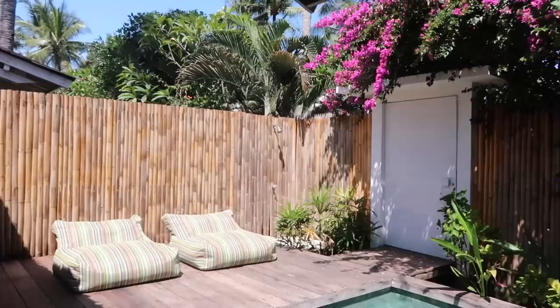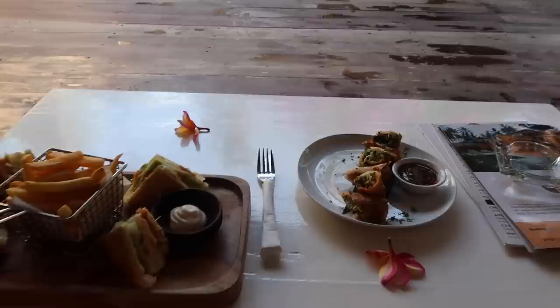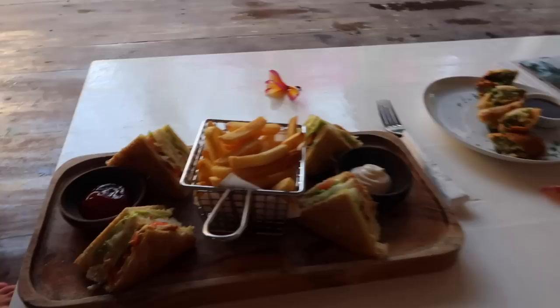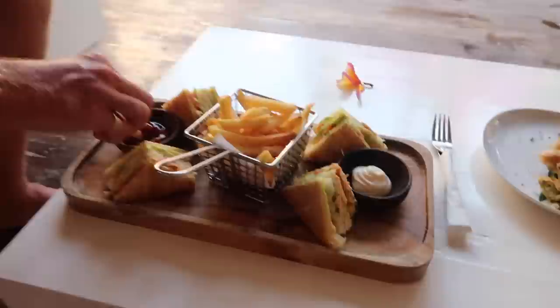This is definitely the nicest place we've stayed whilst we've been away. It's so nice to have our own space and our own pool. We actually get a floating breakfast in the morning, which I'm excited for — I'll leave their Instagram in the description. At these villas you can text them on WhatsApp and order room service, so we've got a club sandwich and some spring rolls — that club sandwich looks insane.